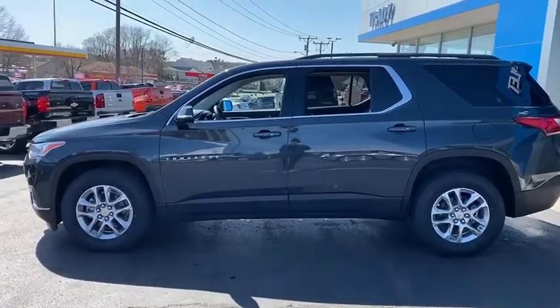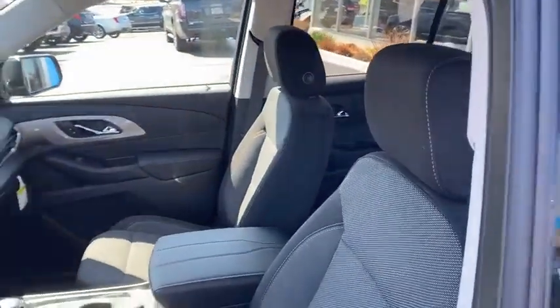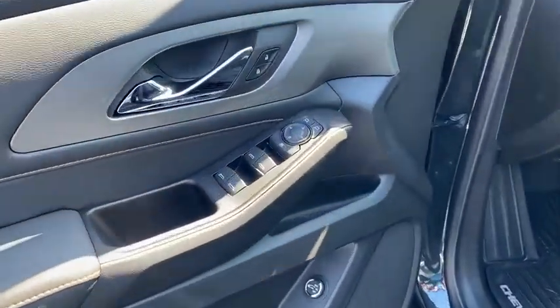Here are some of this vehicle's great options: power liftgate, backup camera, all-wheel drive, traction control, dual airbags, leather-wrapped steering wheel, alloy wheels, power steering, four-wheel disc brakes, floor mats.